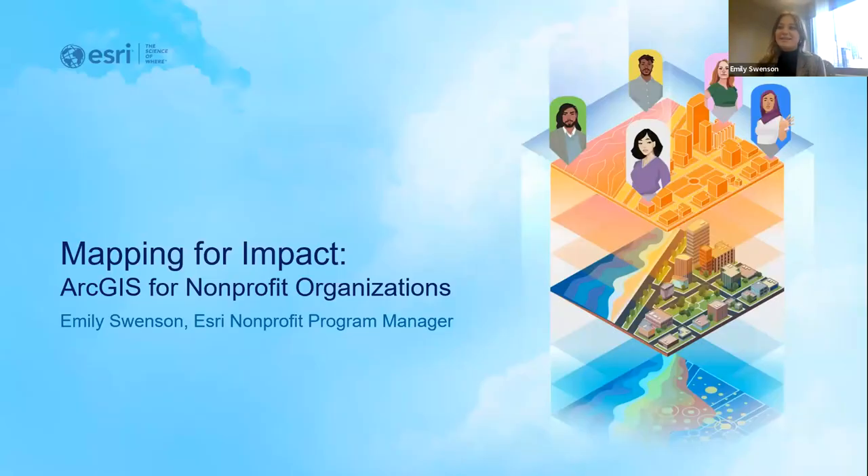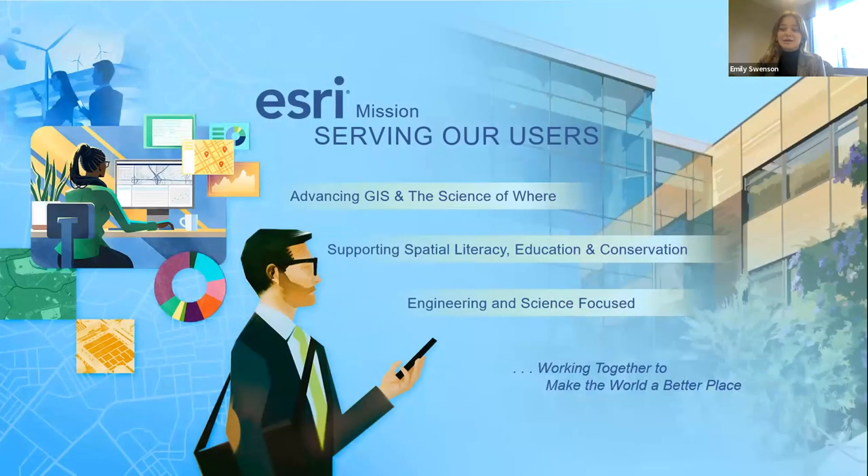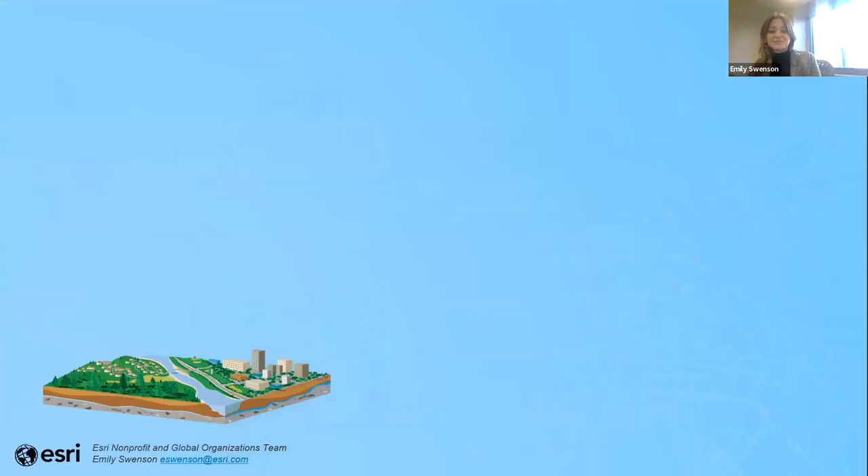Thanks so much, Allison. I'm excited to kick off the webinar today — this is a topic at the center of my work at Esri. Esri is a GIS technologies company headquartered in Southern California, founded in 1969. Through many evolutions of technology, our mission has always been to advance the science of GIS, to increase spatial literacy, and to empower organizations to harness the geographic approach to solve the world's most complex challenges.